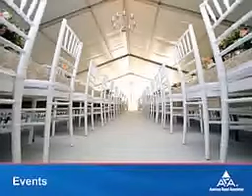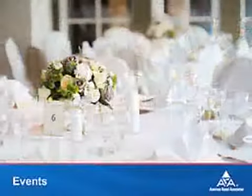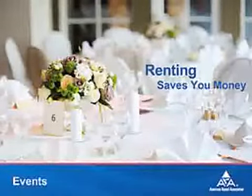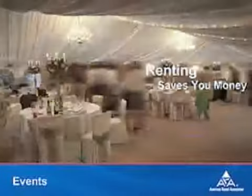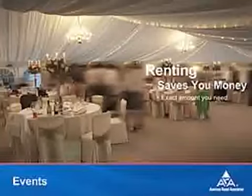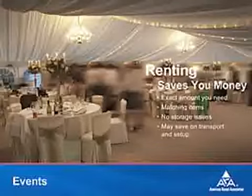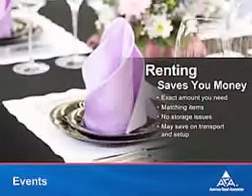If you're throwing a party or hosting an event, like a wedding reception or family reunion, it's much cheaper to rent tables, chairs, tents, glassware, linens, and more than it is to buy them. You can get the exact amount you need, know that everything works and matches, not worry about storage, and often have the option of delivery and setup assistance.